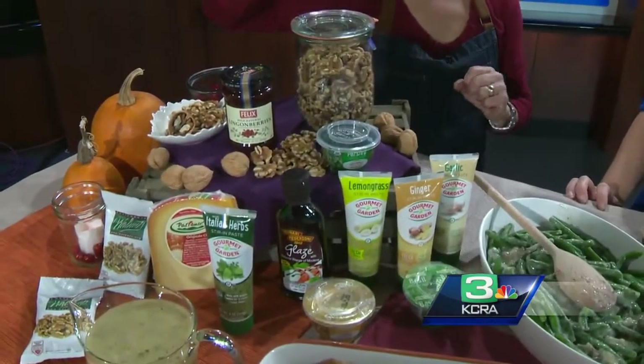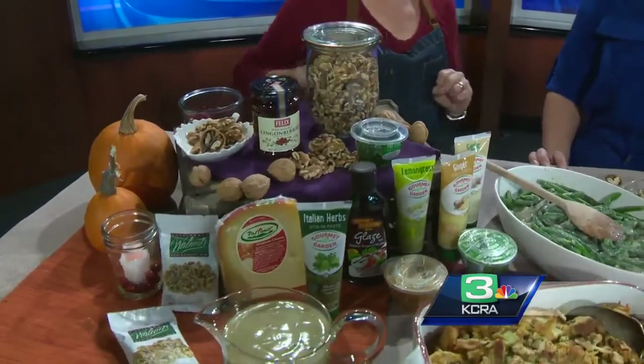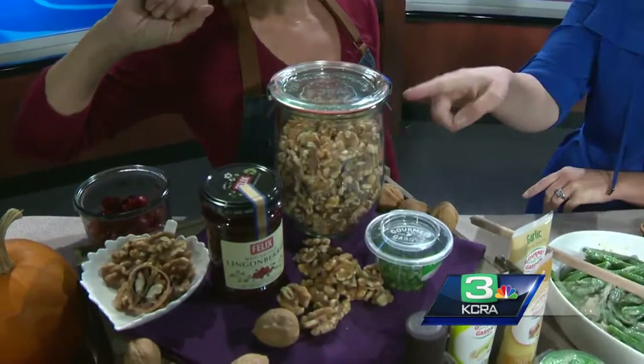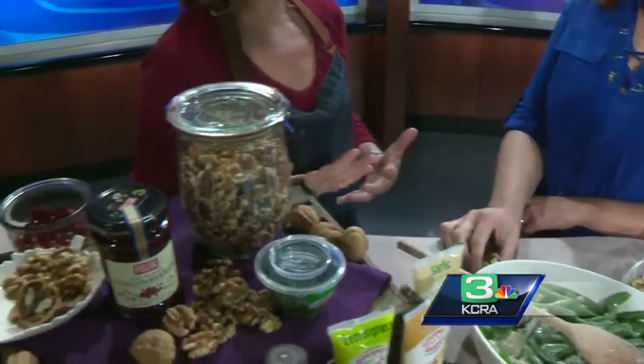Here is my pantry of fun, different ingredients — and it's all easy, shortcut cooking. I have walnuts; I love cooking with walnuts. Our California walnuts are local, which is great. They're heart-healthy, of course, but they also really lend themselves to so many different dishes.